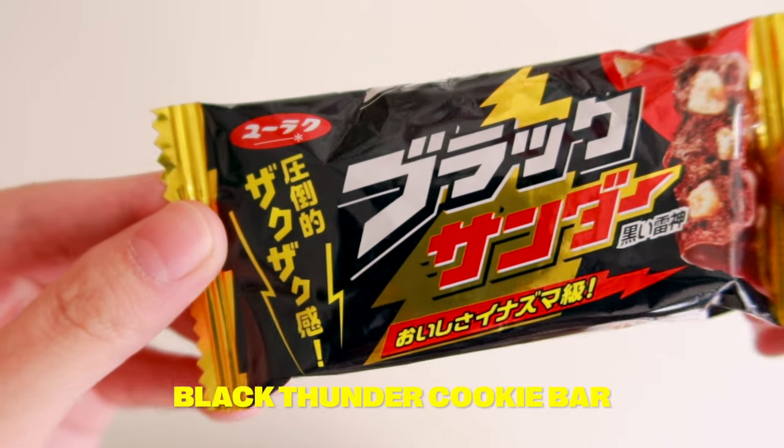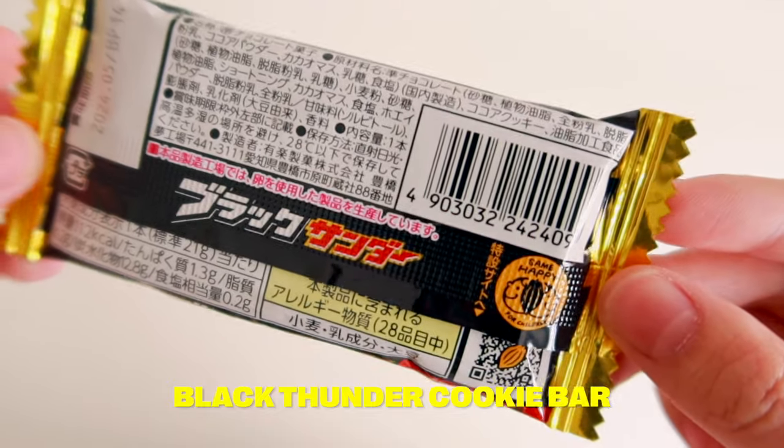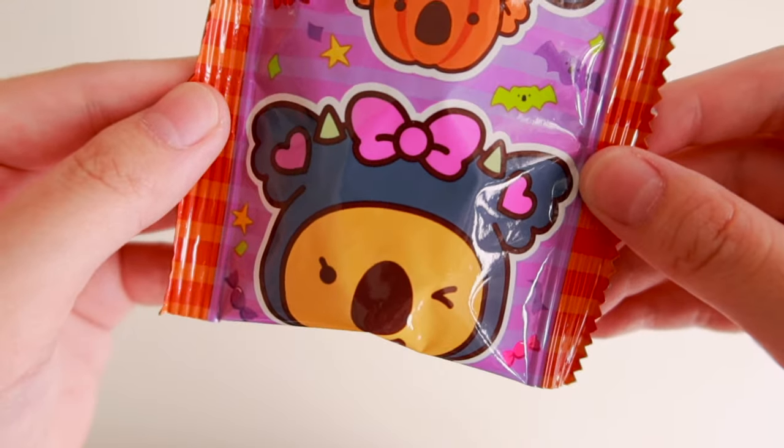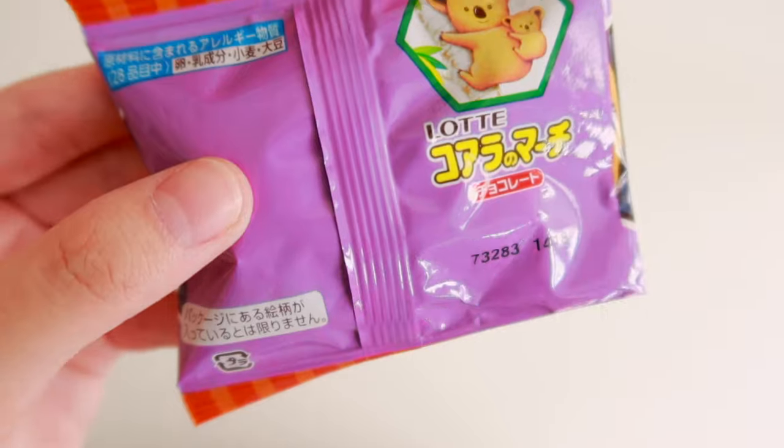Next we have Black Thunder Cookie Bar — this beloved treat is crunchy, creamy, and has a perfect cookie-chocolate ratio. I think they're onto something — this is really good. The crumbly cookie is perfect because the outer chocolate coating is already soft because of the weather here. Next, Kuala March Halloween — with a crispy biscuit coating and creamy chocolate filling, these are sure to please any trick or treater. I'm already familiar with Kuala March; it kind of tastes similar to Hello Panda. I still eat Hello Panda a lot.